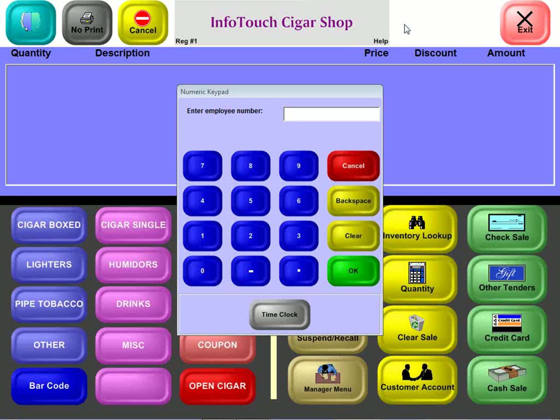Standard features include age verification and the ability to interface with standard scales for weighing bulk tobacco items. The system is complete with strong back office modules including inventory control, the ability to schedule price changes and cost changes for a wide variety of items by brand or vendor in advance, barcode label printing out of the box, and automatic purchase order generation.